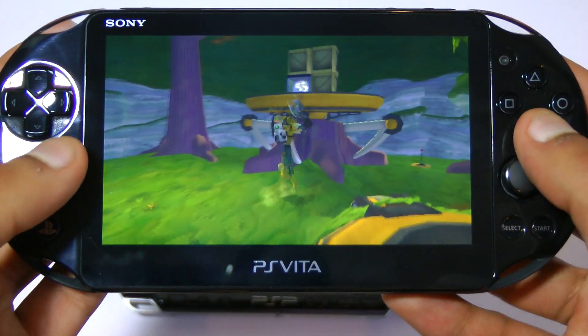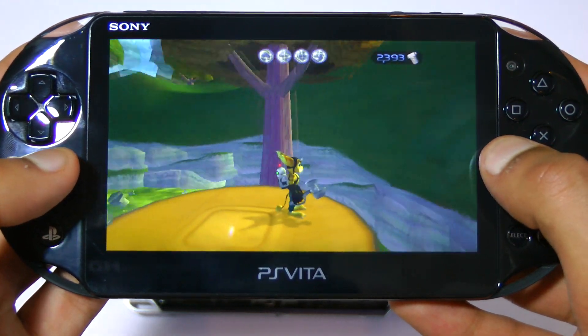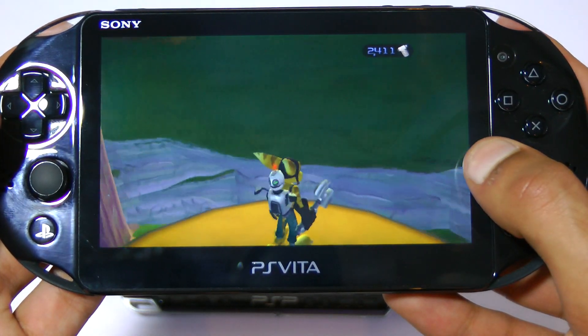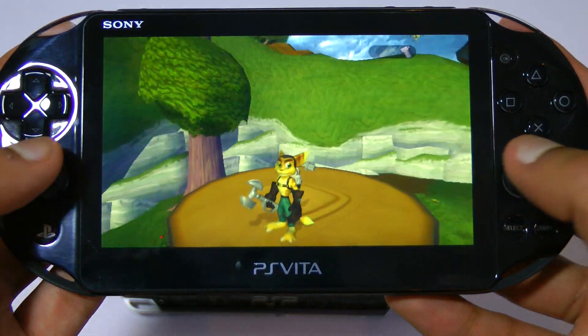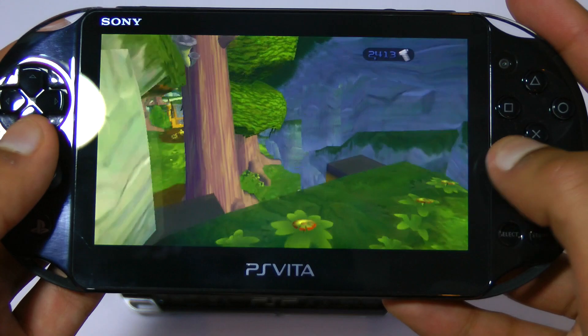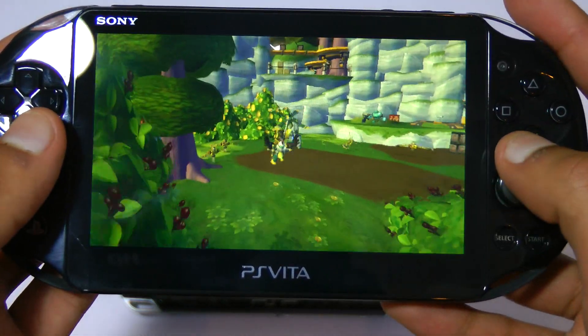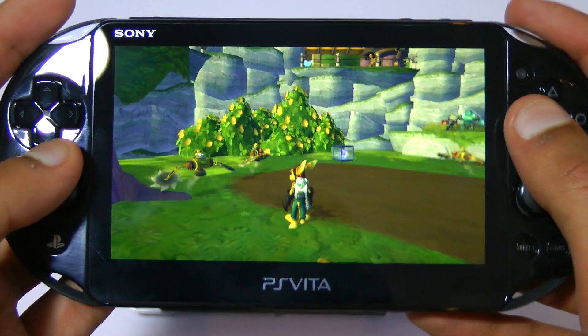Taking a look at the Ratchet and Clank Collection on the PS Vita — we are currently playing Ratchet and Clank 1 — bear in mind that this collection does contain two other full games, which is a huge bonus. These games are absolutely massive and having Ratchet and Clank 1, 2 and 3 in your pocket is just incredible. Anyway, moving on to the gameplay.